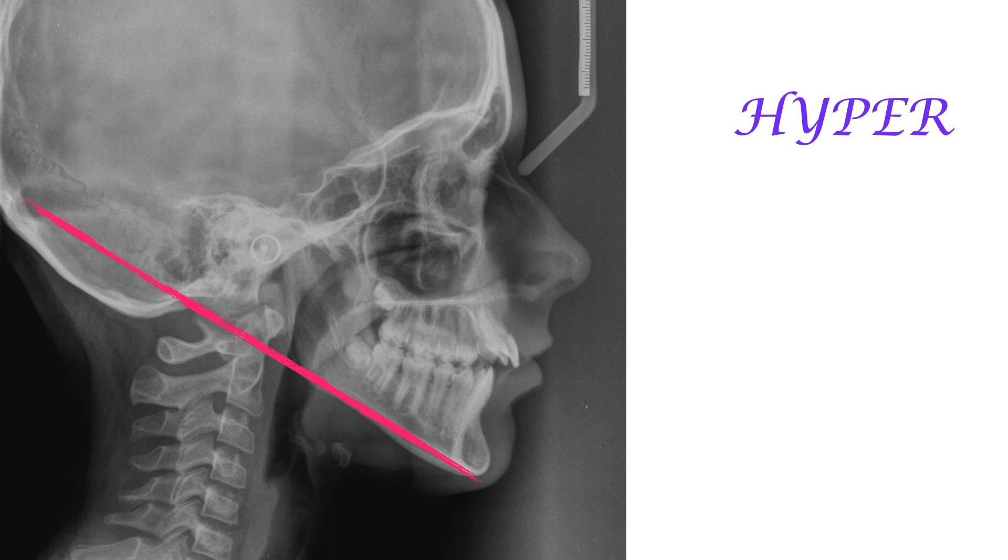If you instead try to close the open bite by extrusion of the upper incisors, there's a great risk of causing a gummy smile, which is pretty much the devil itself in the treatment of open bites.